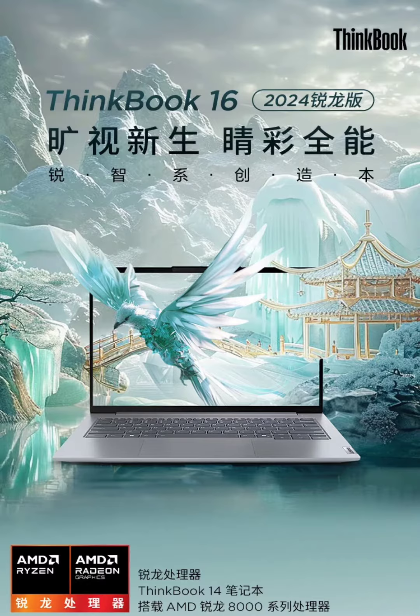Speaking of the bigger 16-inch version, a notable difference is in the display resolution and pixel density. Unlike the 14-inch counterpart, it comes with a slightly lower 2.5K display with a slightly lower 350 nits peak brightness, but retains the same 90% screen-to-body ratio and 100% color gamut rating.